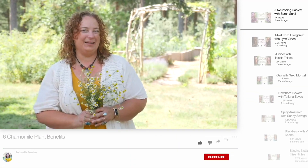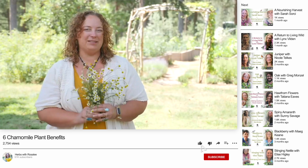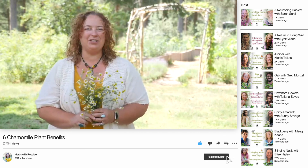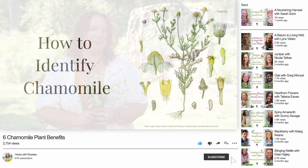Chamomile, Matricaria chamomilla, is like having an entire apothecary at your fingertips. While many people are familiar with it as a common after-dinner tea, there are so many more benefits to chamomile. I reach for chamomile to soothe an upset tummy, to relieve stress and tension, and even to promote sleep. In fact, there are so many chamomile benefits that I've already created an entire episode called 'Chamomile Plant Benefits.' So if you haven't seen or listened to it yet, check it out after this episode.